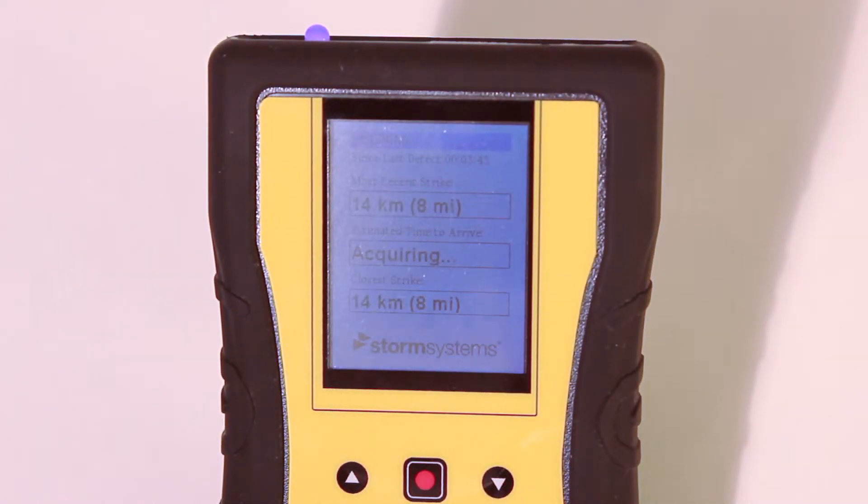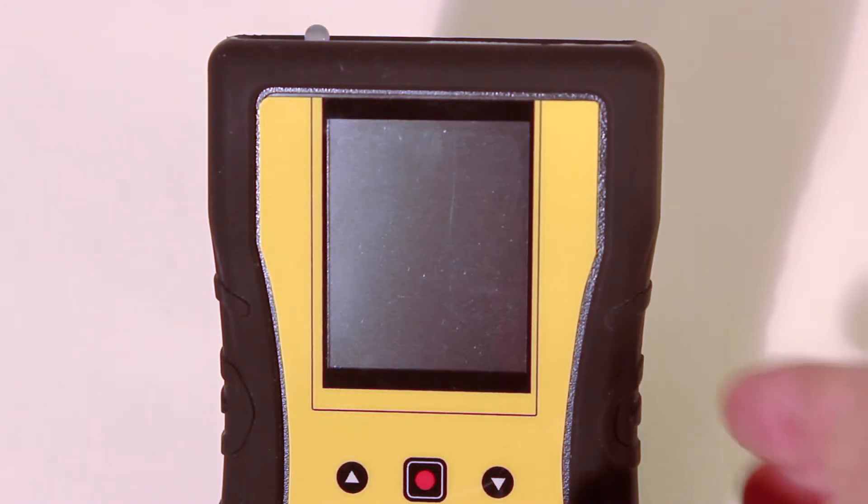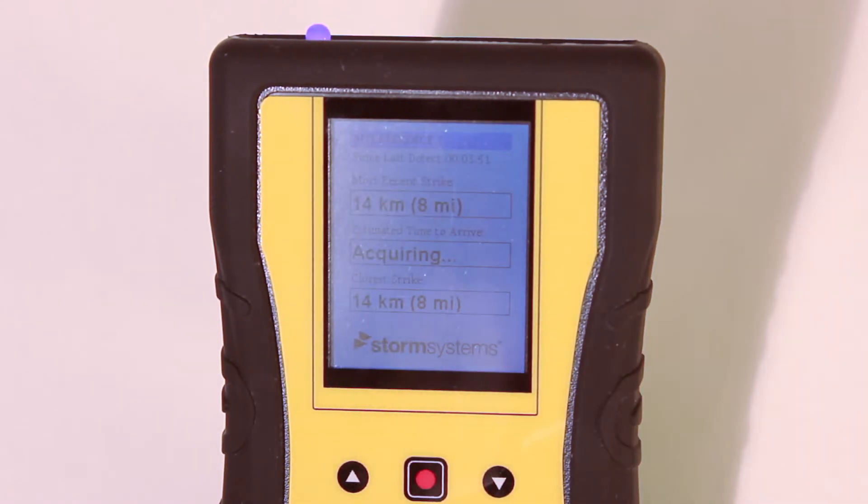When the detected lightning activity is approaching the user, the Thunderbolt will indicate in the second box the estimated time to arrive at the user's location. Initially, the unit may indicate "acquiring" as the unit waits for more lightning strikes to be detected.